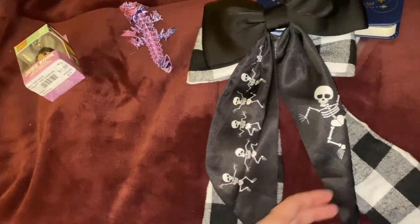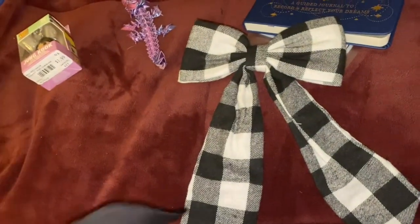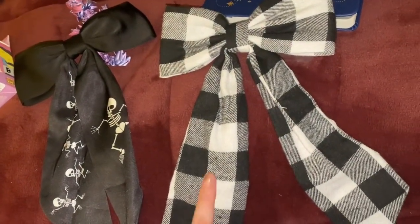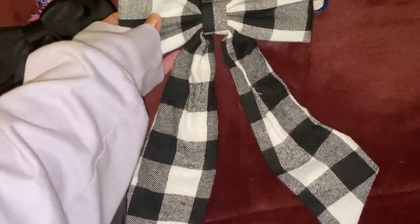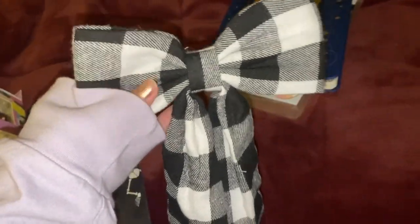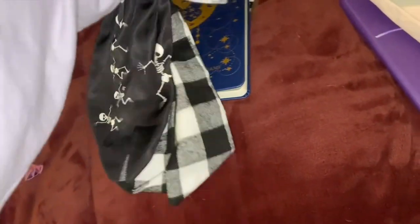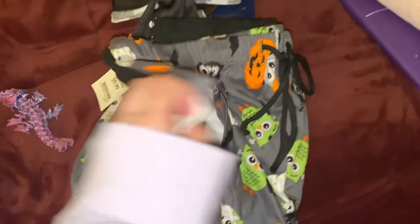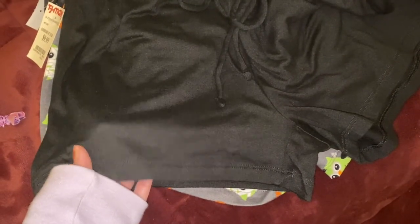We also got these really cute hair ribbons. These ones are Halloween-themed — you have your skeleton one and your skeleton group print. And then this one is a black and gray print, which is mostly the colors that we use when dressing — especially my sister. These two are for my sister, and these were also from TJ Maxx.